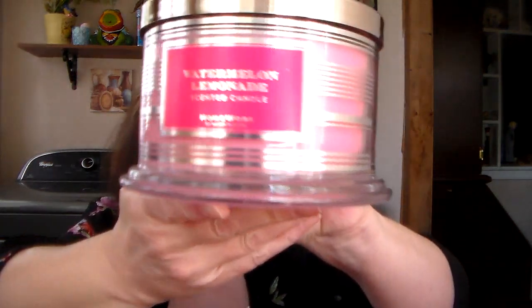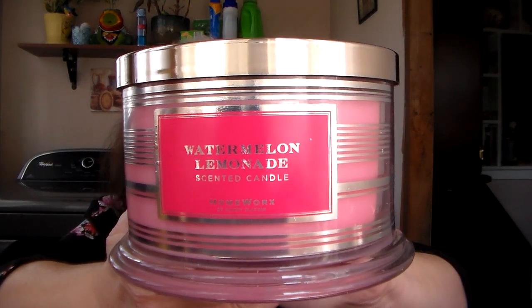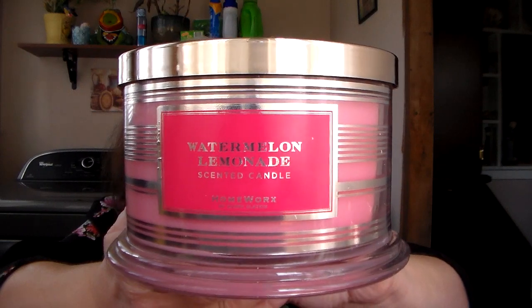The next one in the fruity collection is Watermelon Lemonade. I just love this wax. The fragrance notes are fresh squeezed lemon, mandarin orange, sugared watermelon, and raspberry.